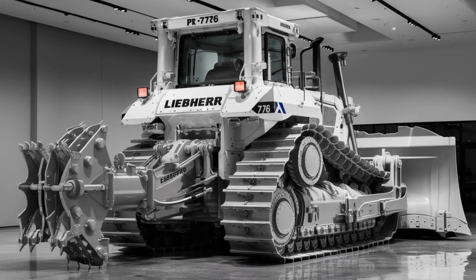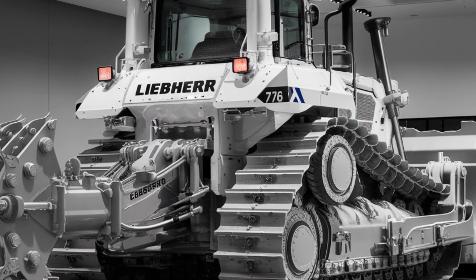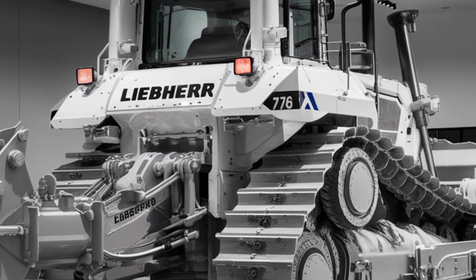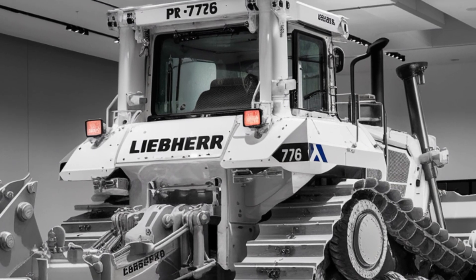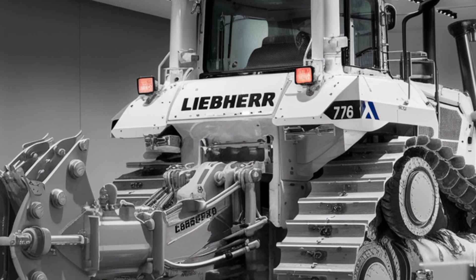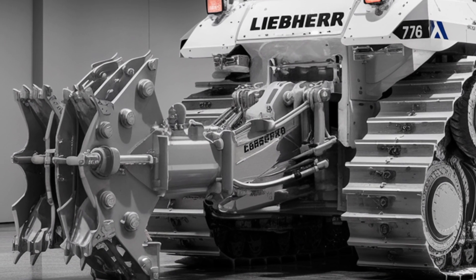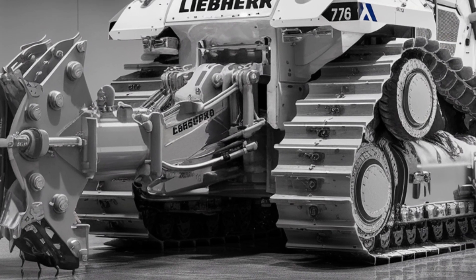The blade capacity ranges from about 18.5 to over 22 cubic meters depending on configuration, making it ideal for mining, large-scale earth moving, and heavy-duty site preparation. Liebherr's operator assistance systems, including Free Grade and Definition Grade, come standard and help automate blade movements for faster, more accurate grading with less effort.